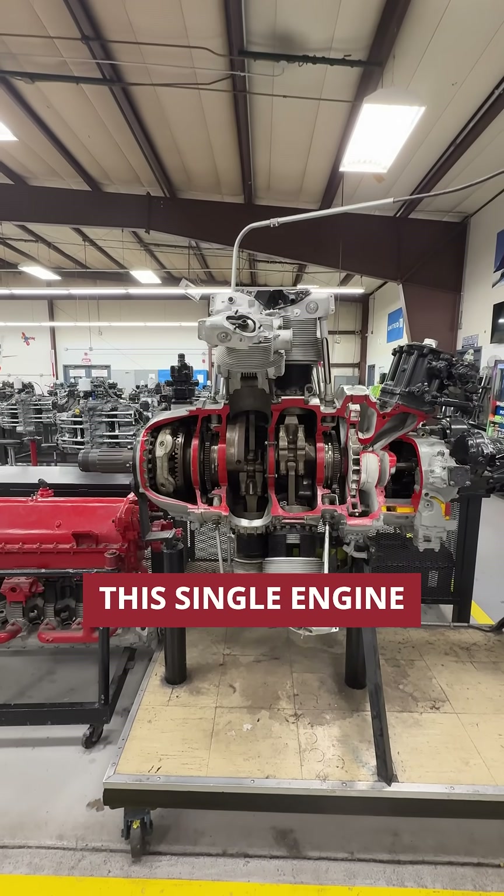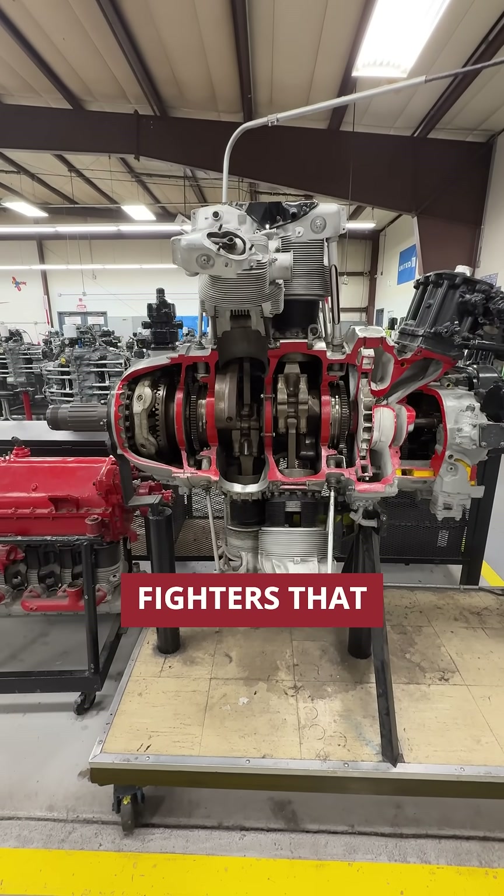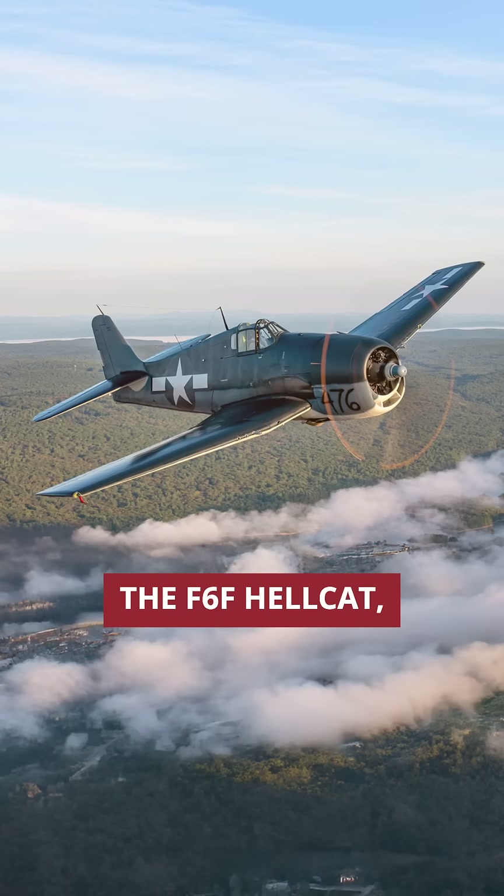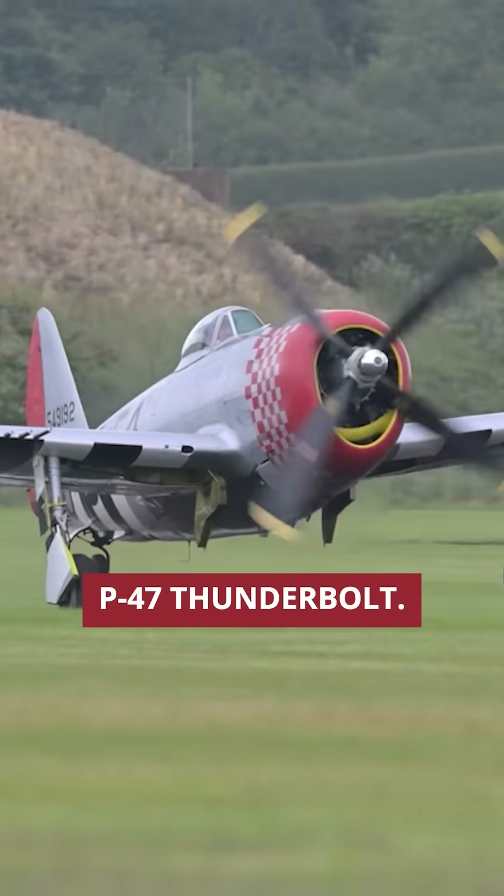And the results spoke for themselves. This single engine powered the three fighters that dominated the World War II skies: the F4U Corsair, the F6F Hellcat, and the P-47 Thunderbolt.